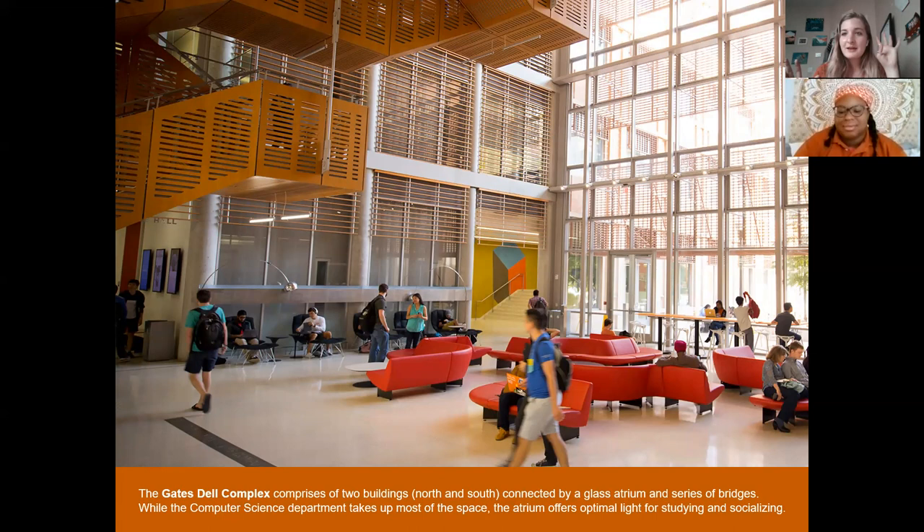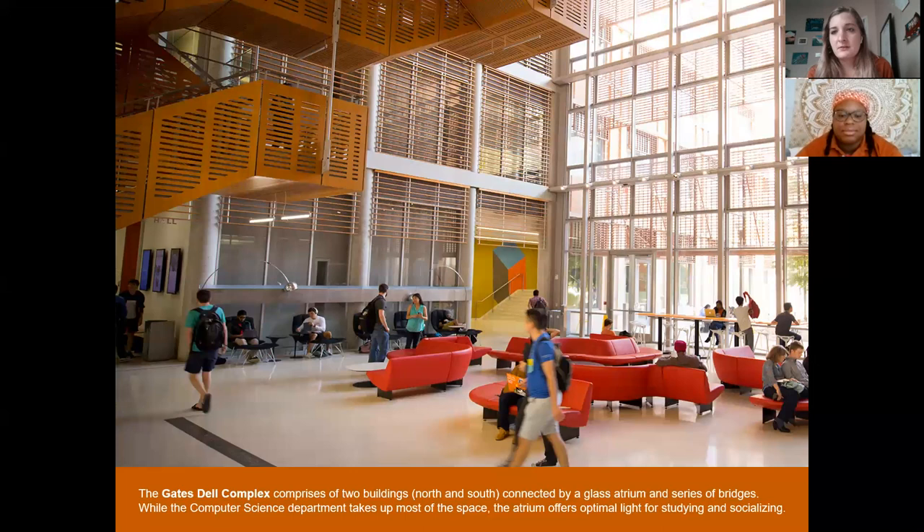That story speaks to the integration of academics with professional development. College is about taking classes and doing well, but there's also this looming question of what you'll do after graduation. The really cool thing about UT is you're given so many opportunities to dip your toe in the water. In terms of professional development, UT created the FLAG program — flags represent different skills graduates need. For example, there's an Independent Inquiry flag, Writing flag, and others that every student must fulfill regardless of college.